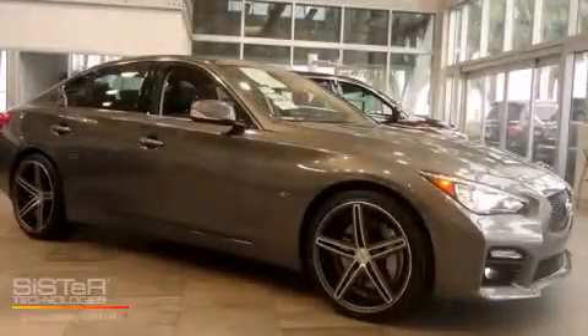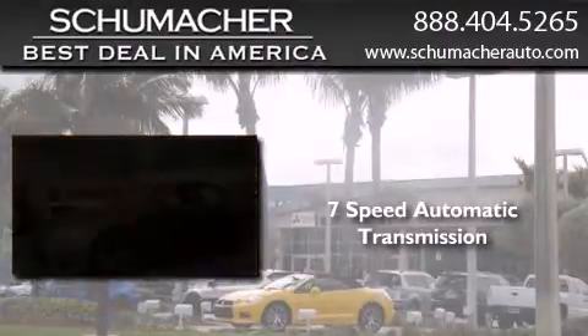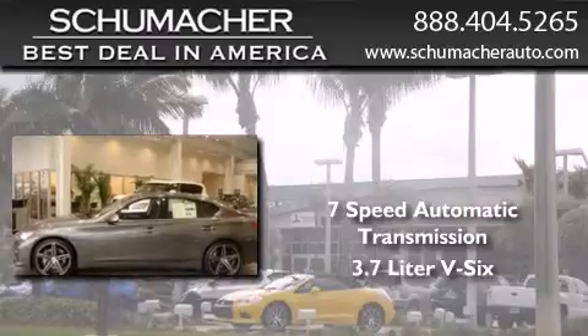This is a brand new 2014 Infiniti Q. This four-door sedan has a seven-speed automatic transmission and a 3.7 liter V6.